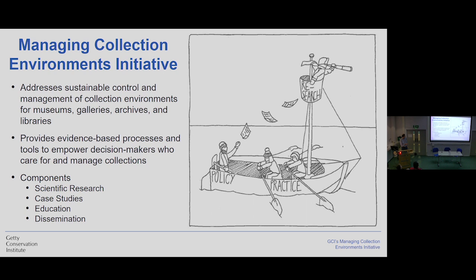The Managing Collection Environment Initiative is a collaboration between the Science and Collection Department at the Getty Conservation Institute. We address sustainable control and management of collection environments for collecting institutions like museums, galleries, archives, and libraries. Our goal is to provide evidence-based processes and tools which can help those who make decisions about museum environments and operations to make things more sustainable and simply better. This is a highly collaborative project that balances policy, practice, and research.